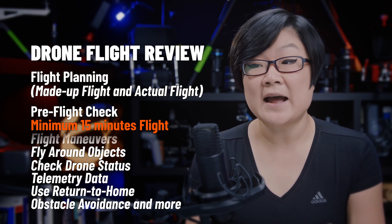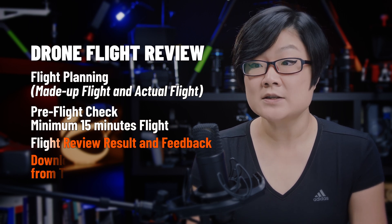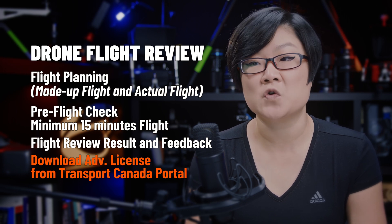At the end of the flight after landing, you'll get the result and feedback of your flight review. If you've passed, you'll be able to download your advanced license from Transport Canada's drone management portal.